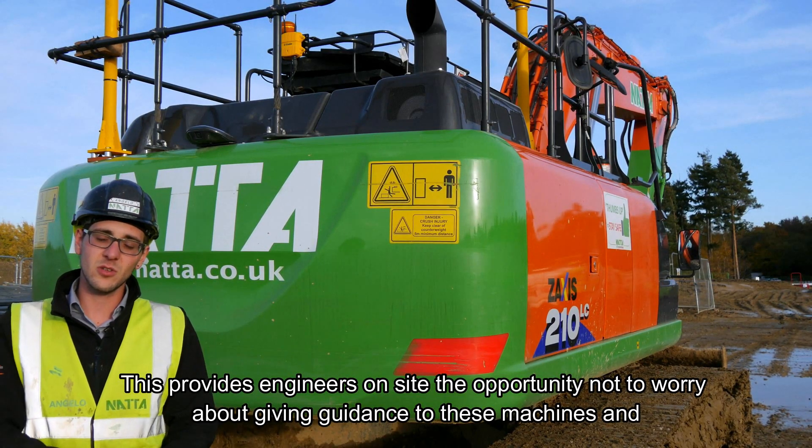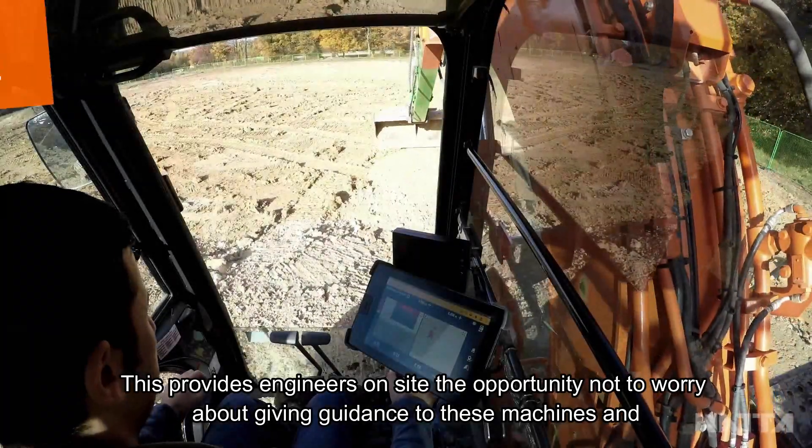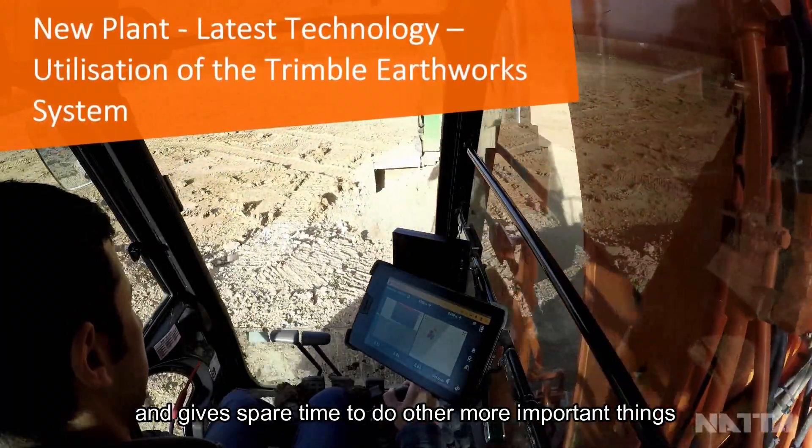This provides engineers on site the opportunity not to have to worry about giving guidance to these machines, and obviously gives us spare time to do other more important things.